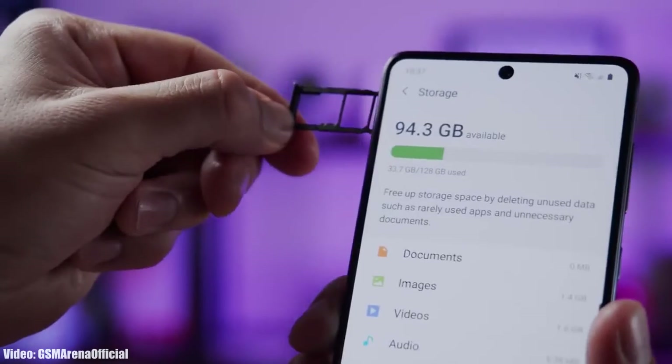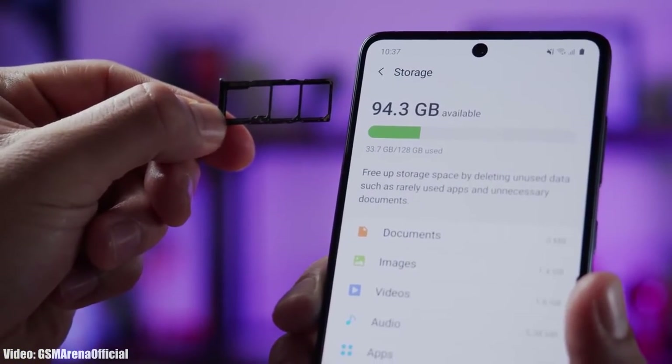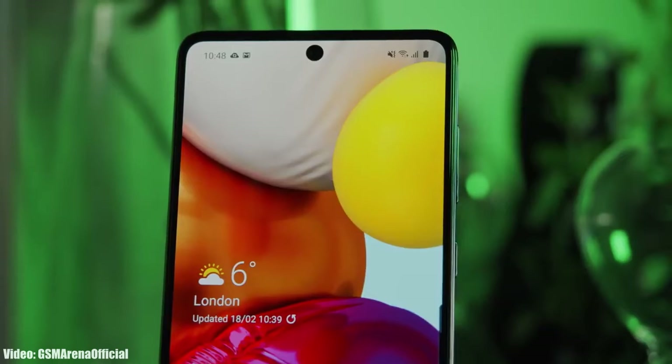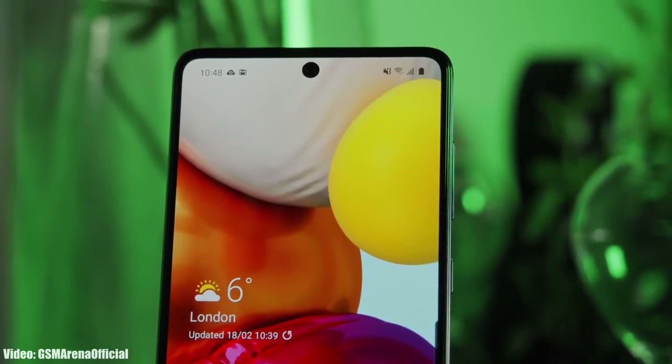The update is currently rolling out in Poland and other European countries, and it will soon expand to other countries in the upcoming weeks. The update might take some time depending on the model of A71 you have, the carrier you are using, or the region you are currently in.